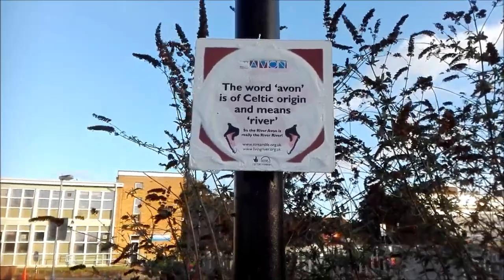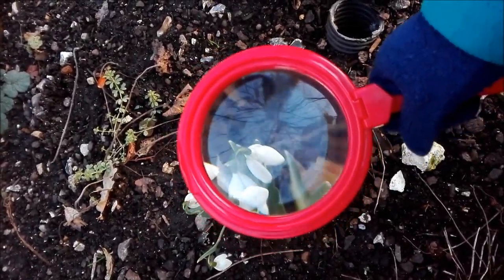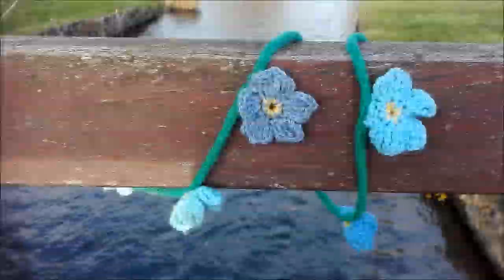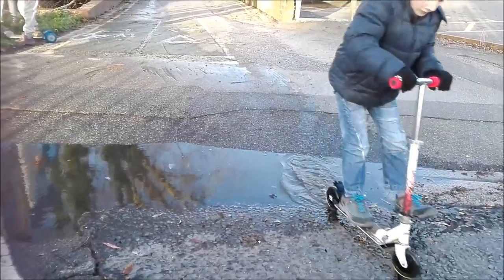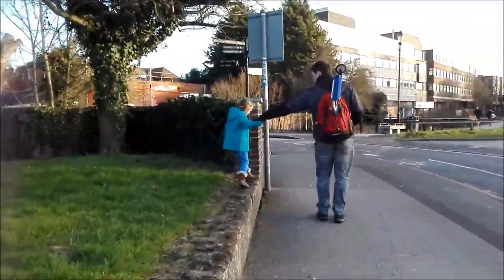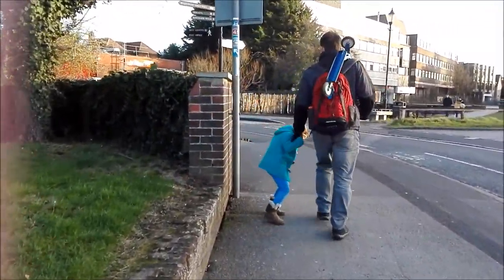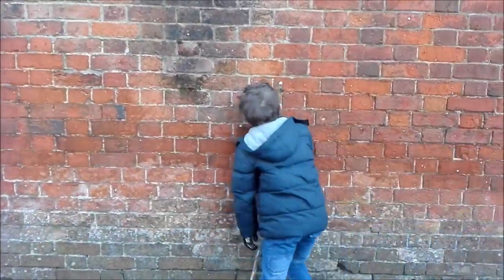Geocaching isn't only about the end result. There's plenty of different things to spot in between as well, including lots of little signs of spring — they looked really pretty. And not only are there lots of interesting things to spot, there's lots of fun things to do as well. Even in the city centre you can always find a stick.